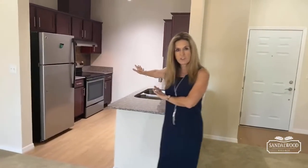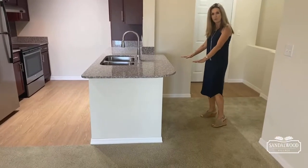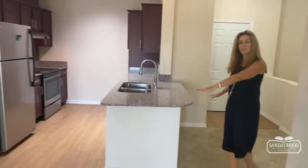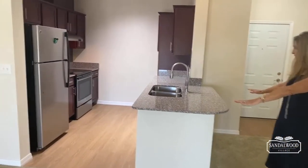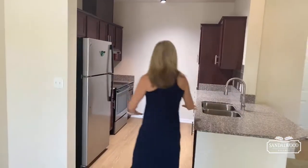As I walk into the great room, you'll notice the kitchen is right to the right, and there's this beautiful bar area where you could have two stools here and one stool here, so you could fit three people comfortably at the bar. And then it wraps around your gourmet kitchen.